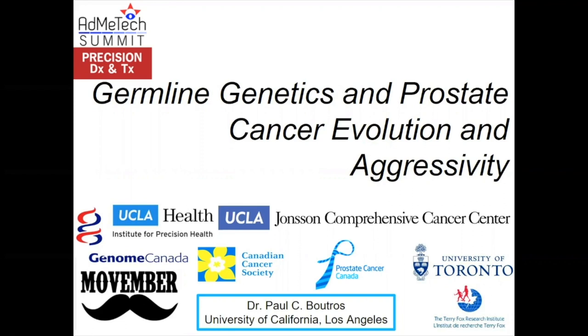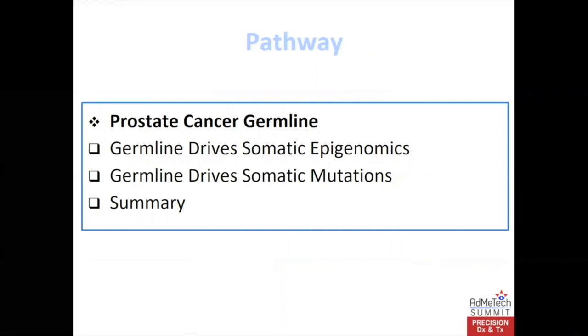I'm so excited today to tell you a little bit about what we've learned over the last few years about how the germline genome influences the way prostate cancers evolve, become aggressive, and ultimately, unfortunately, kill people. We're going to start off with some background about the germline genome and why we think it's a really interesting space to study, then talk about what we've learned about how it influences the epigenome, which is much more malleable than the tumor genome, and then we'll move directly to the cancer genome itself and end off with some thoughts on where this is likely going next.